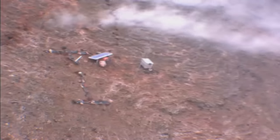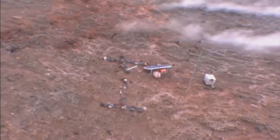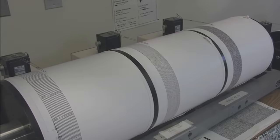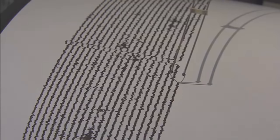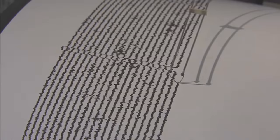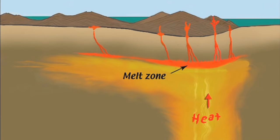A network of seismometers is spread across the Big Island of Hawaii. Linked to seismographs at the observatory, they pick up swarms of earthquakes as magma shifts, moves, and rises. This is one of the scientists' most important cues for forecasting eruptions and anticipating change.